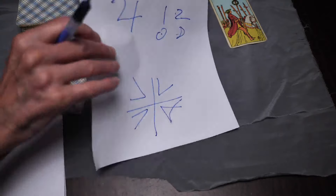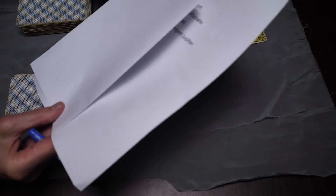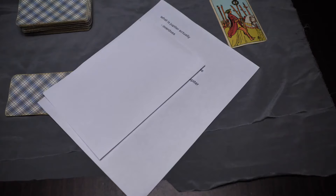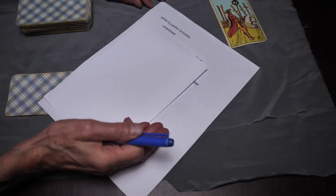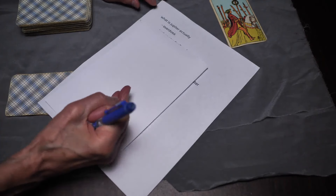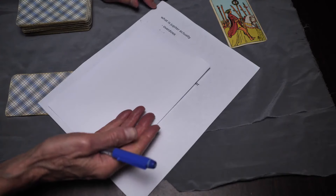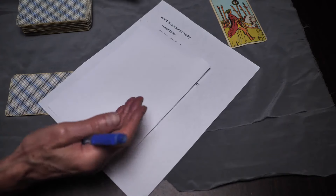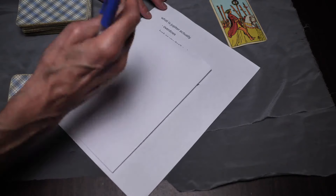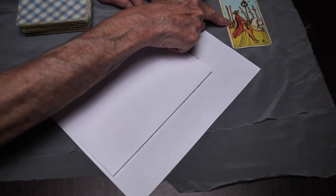However, Jupiter might be good fortune sometimes, but Jupiter also overdoes — Jupiter is excess. Too much sun can burn, and too much water can kill a plant. So Jupiter isn't automatically a good thing, and the Six of Batons as Jupiter in Leo isn't automatically a good influence.